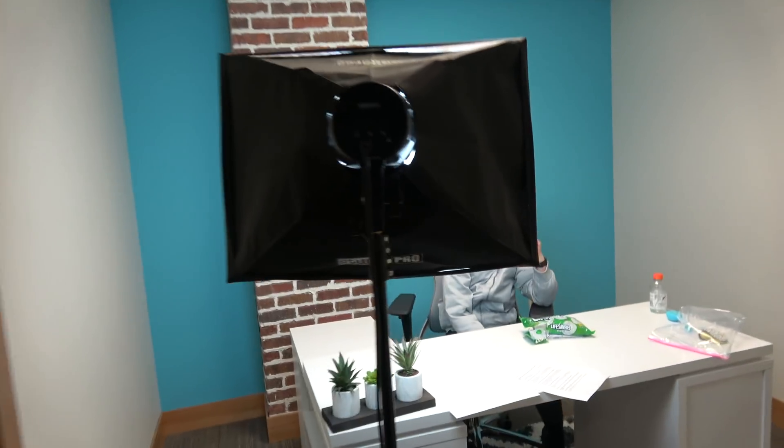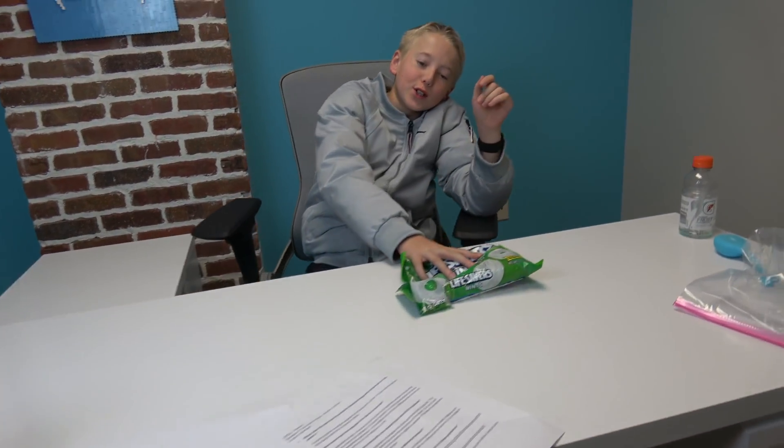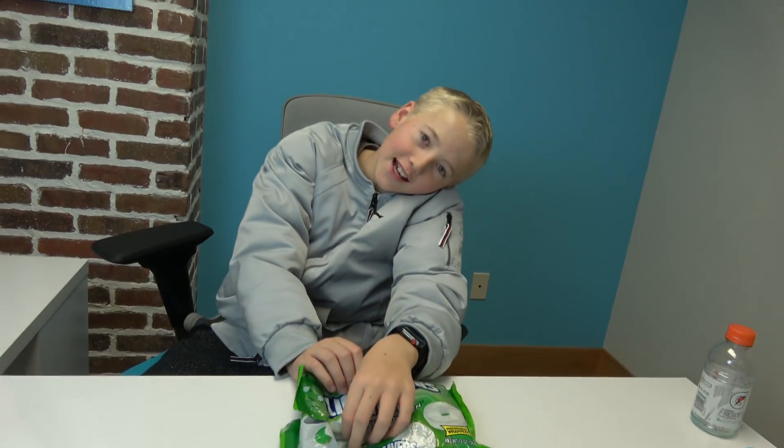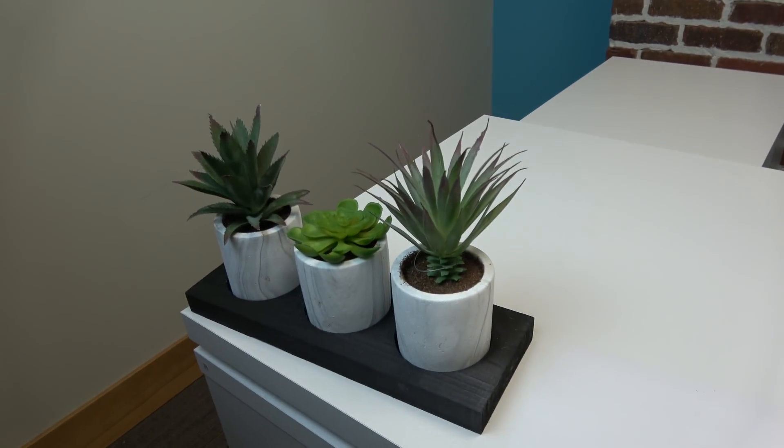Look at this setup in Lincoln's office. He's got lights, he's got mints — we're good. You got your fancy little plants. What kind of plants are these, Lincoln? Dead. Dead? Hello, dead plants.